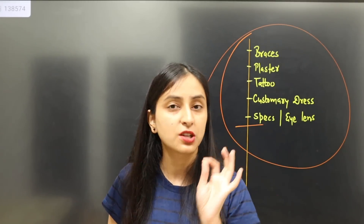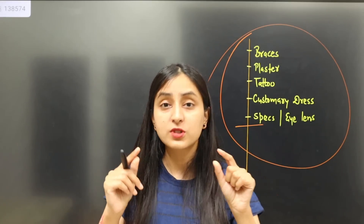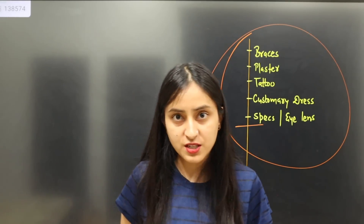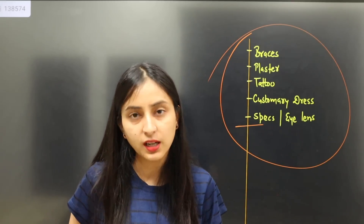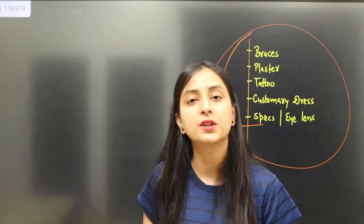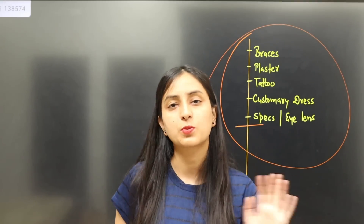Many girls have a doubt: since metallic items are not allowed, what about a bra with hooks? I suggest you wear a sports bra so you don't get stuck in the frisking process. If you wear a hooked bra, there's no problem, but wearing a sports bra is better and less stressful.